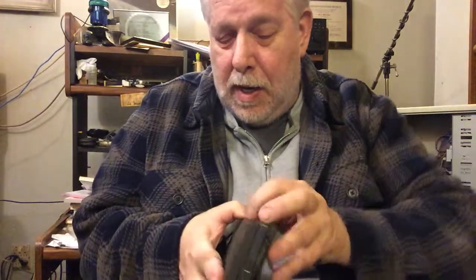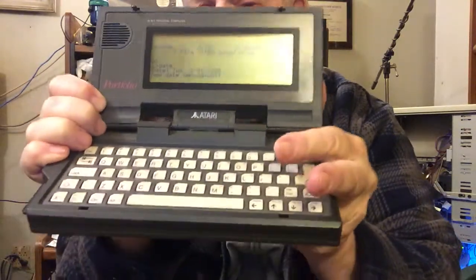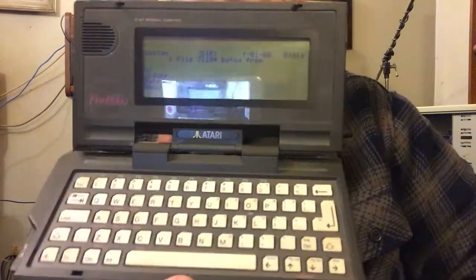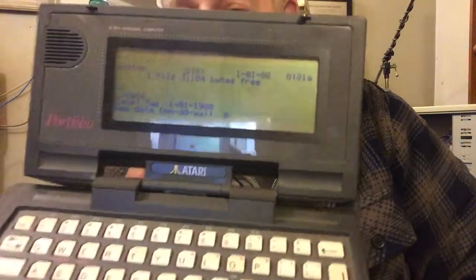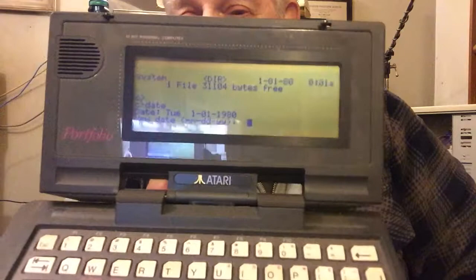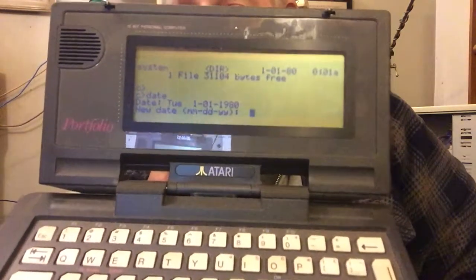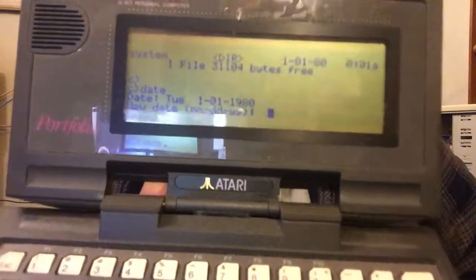This little portable gadget comes with its own keyboard — if I can open it up — and it's the first of the minicomputers. Long before others, this one is one of the first that I've ever found. Now I've got it displaying, as you can see, it runs on sort of a DOS operating system. I've got it displaying the directory and also the time, which you might be able to see, is January 1st, 1980. You might remember that's what DOS defaulted to back in the old days.